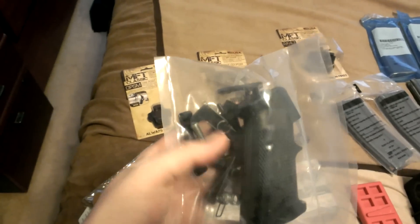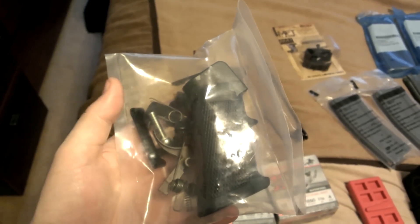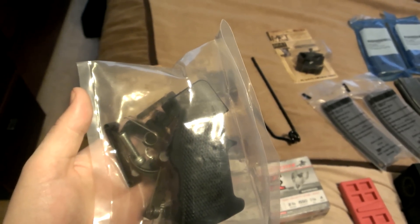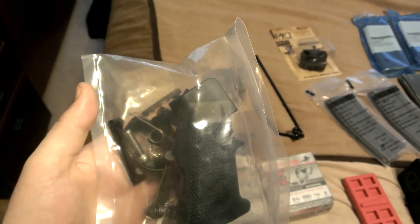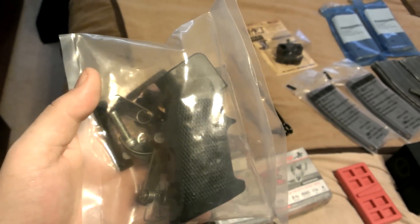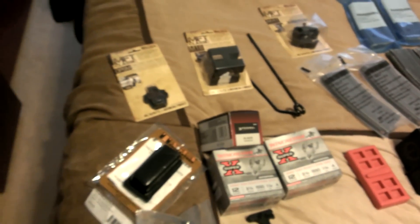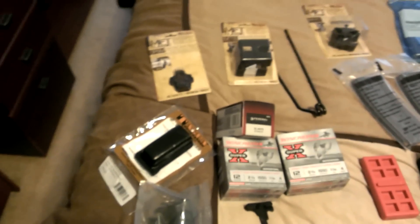Yesterday at the gun show I picked up this lower part — I think it's a DPMS — for $70. I was pretty happy with that. I was going to buy another lower, but the guys I got that New Frontier Armory lower from about a month ago for $105 out the door wanted $400 for them now. They also had a nice Spikes Tactical strip lower they wanted $500 for.